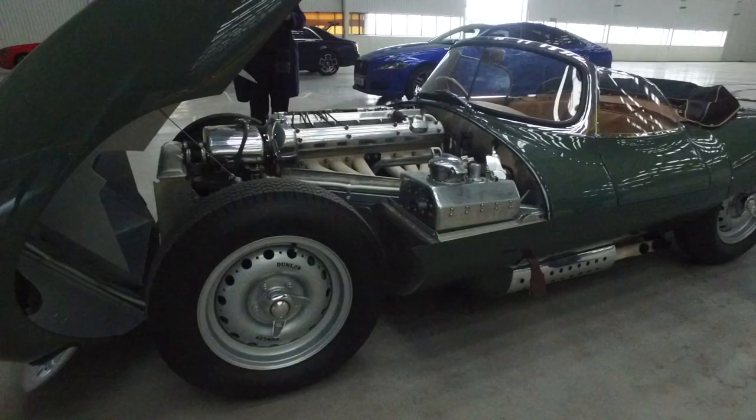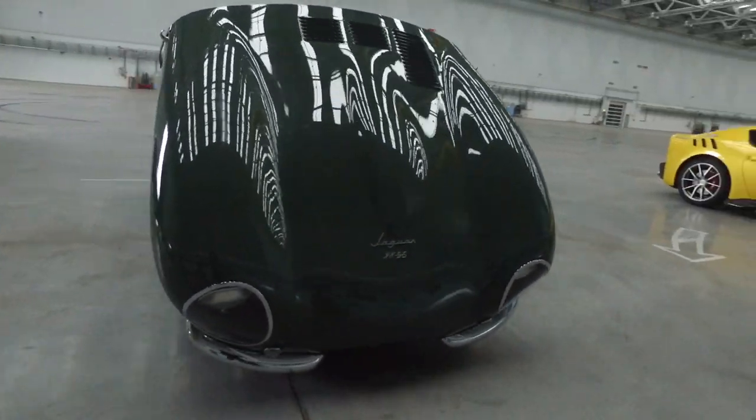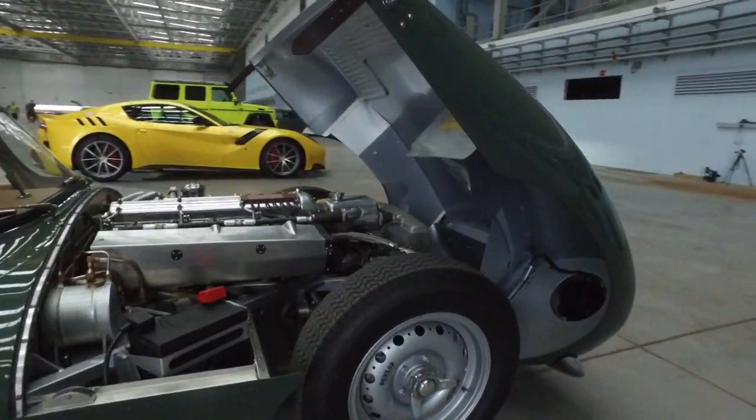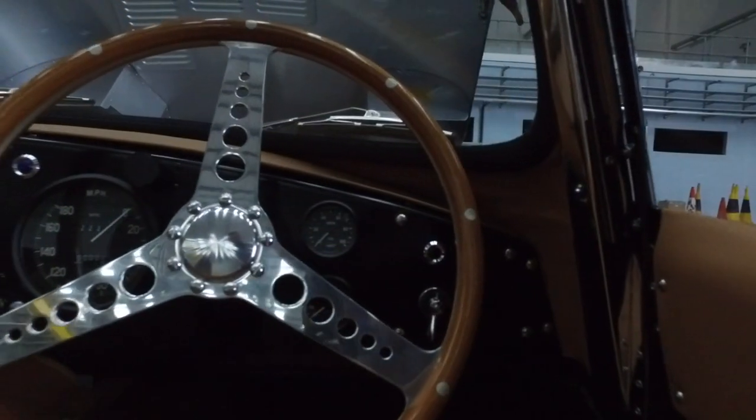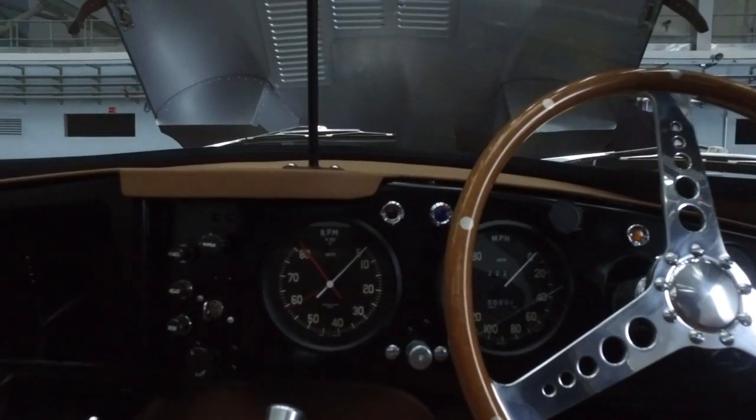This is basically a road-going version of the D-Type, which is one of the all-time greats. I did the Mille Miglia in a D-Type last year — it was mega. You're never so happy to be so exhausted as when you do the Mille Miglia. So the XK-SS is essentially a road-going D-Type. I would very much want this car. Can't drive it though — they won't let me.